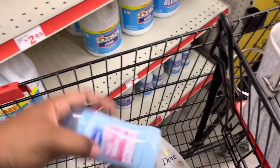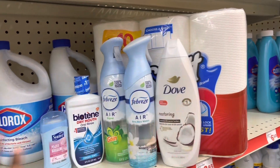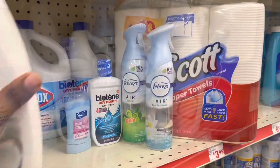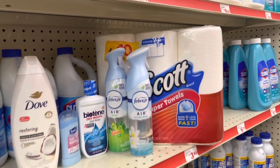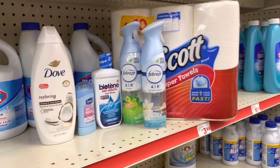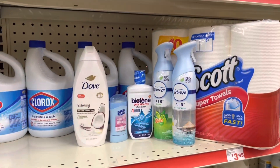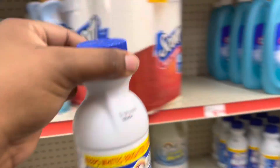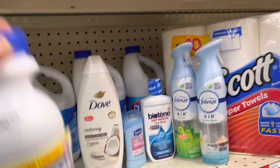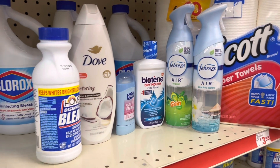We're going to do the two Febreze air fresheners, we're going to do the Biotene for $4, the Suave deodorant for $1.25, and the Dove body wash for $7.25. So this transaction is at $25 even. This paper towel is $6 — $6 plus $3.25, $3.25, $4, $1.25, $7.25. I hate being at $25 on the nose, so knowing me I'm going to throw in a dollar product. Now we're at $26.25, because I need to know that I am over $25.